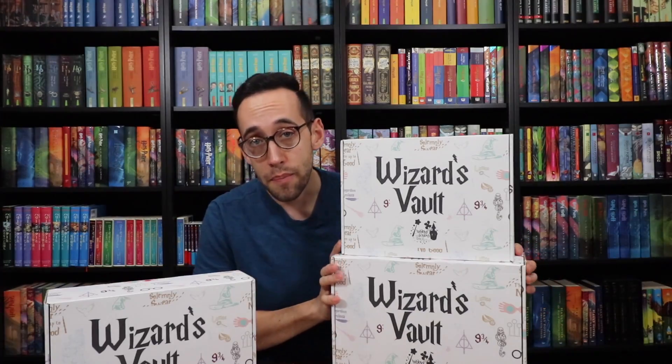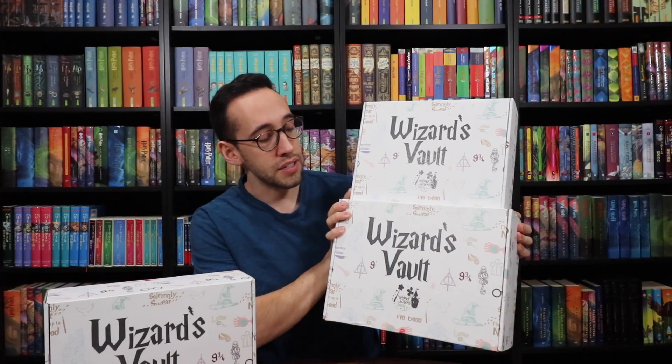They sent me both sizes of their subscription boxes — the Wizard's Vault.